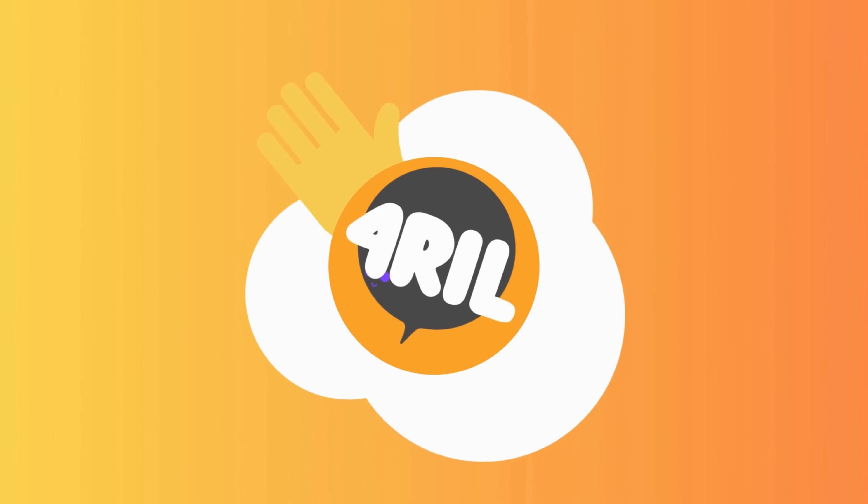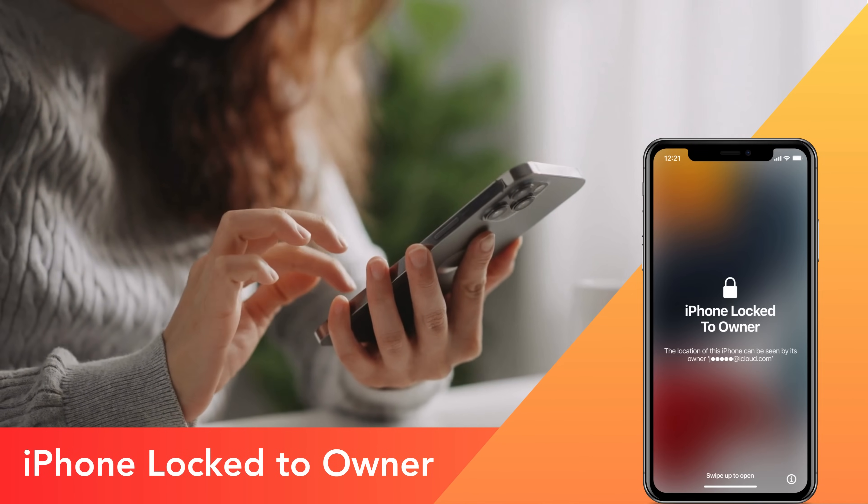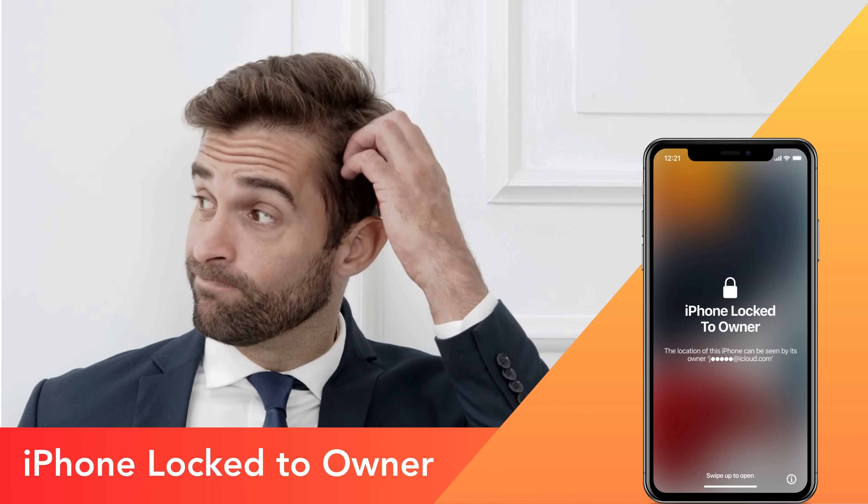Hey there, it's Anna from 4Real. Welcome back to another video. Have you ever encountered the iPhone locked to owner message, also known as the iCloud activation lock, and been left scratching your head not knowing what to do next? Well, you're not alone. I've been there too, and let me tell you, it's not fun.